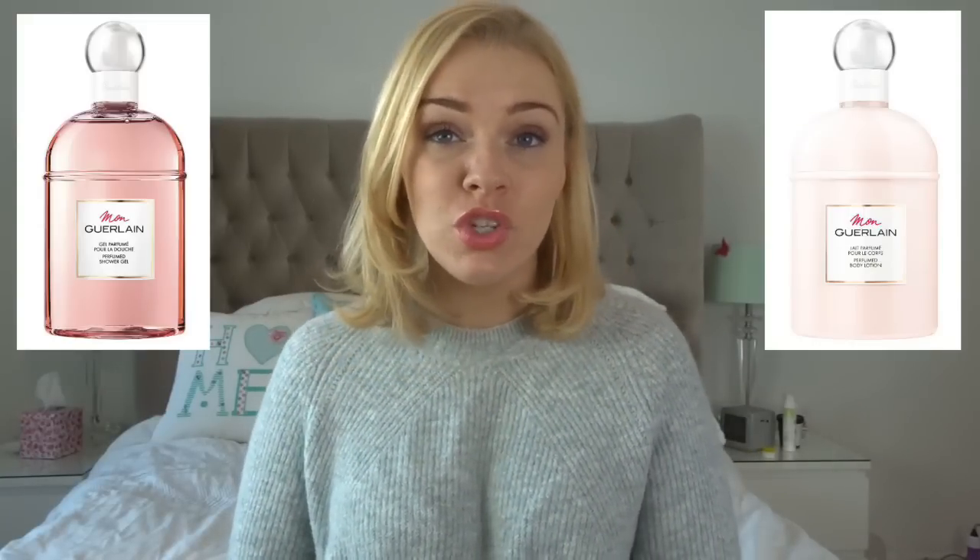If you're a fan of the Mon Guerlain range, I definitely recommend getting the shower gel and the body lotion to help layer the fragrance. You could even use them with the Eau de Toilette rather than buying the full Eau de Parfum. They also have massive 250ml bottles available from Guerlain in the traditional Guerlain packaging for those who are super fans of this fragrance.